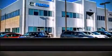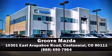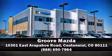Our team is professional and we offer a no-pressure environment. We are here to help you. Click the corner of the screen to learn more.